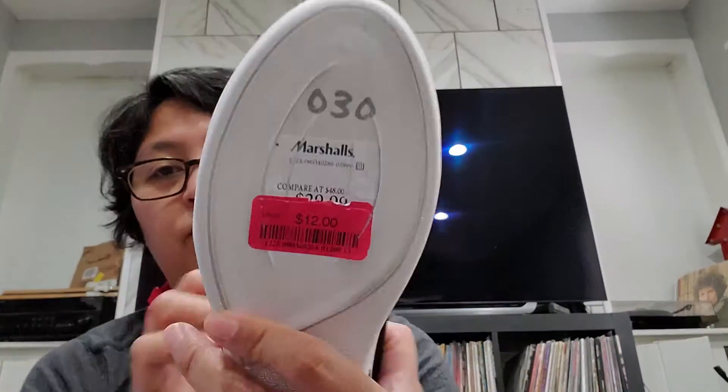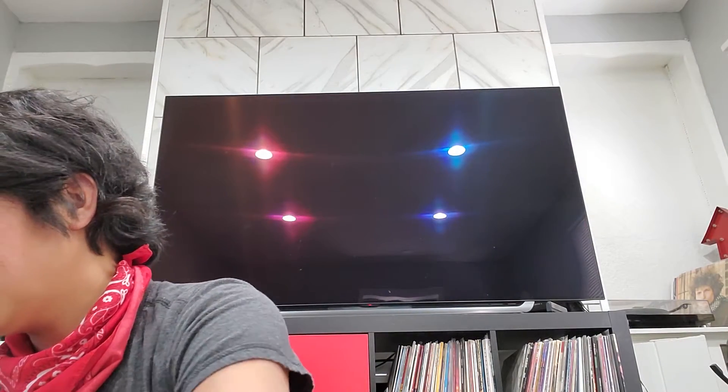I found these really cute shoes — Kenneth Cole Reaction. I wear a size 6.5 and these were originally $30, but I picked them up for $12. They're super lightweight so I thought they'd be awesome for running around. I'm not sure if I can wear them to work, but usually when you're not sure, you probably shouldn't.